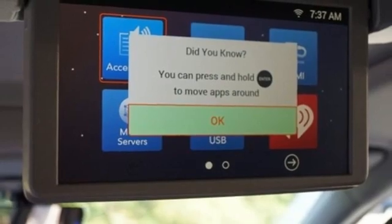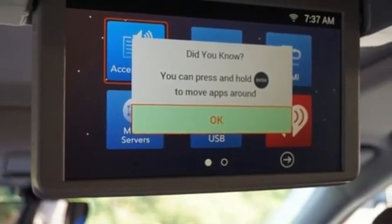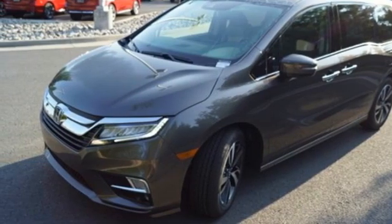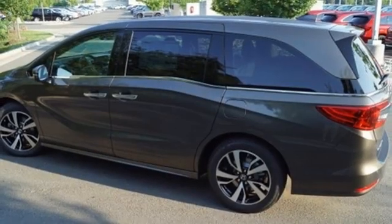Remote engine start smart device, dual zone climate control, V6 engine, hands-free liftgate, front and rear parking sensors, and automatic transmission.